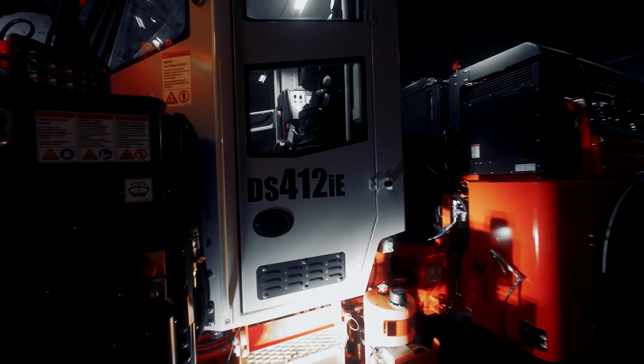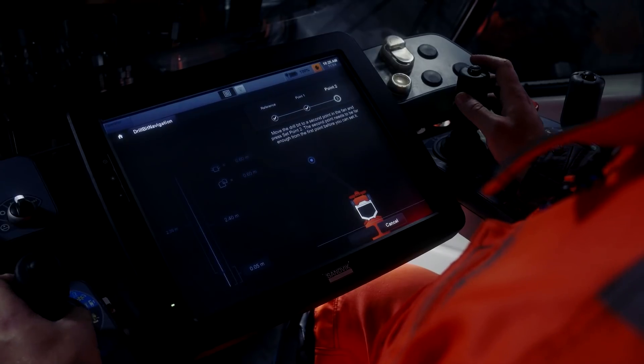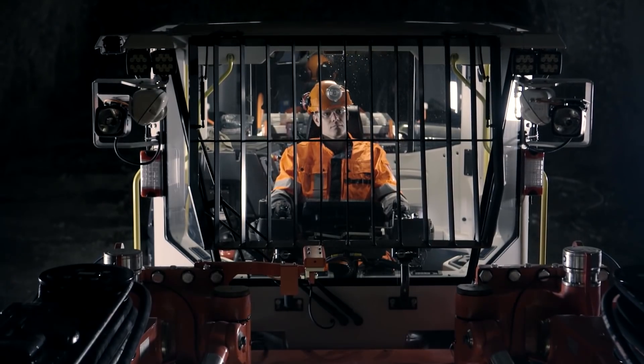A good example is electrification in mining. Electrification in mining drives sustainability and business hand in hand, which is very good for the customer and it's good for us. By electrifying the mine you can reduce the energy consumption, you reduce the ventilation, and it becomes a better workplace — a better environment for the employees down in the mine.